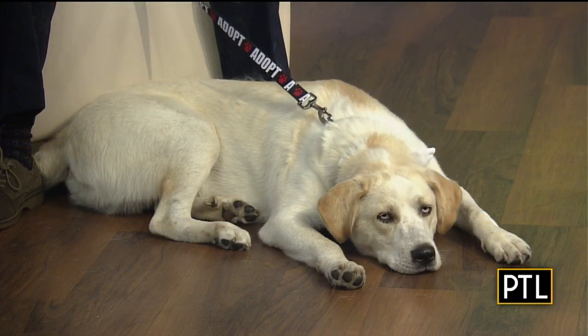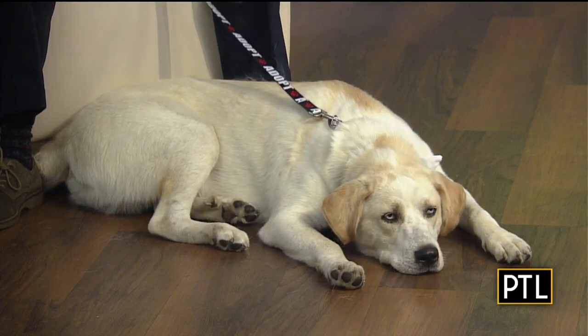Tell us about your golf outing coming up on the 29th of September. We are going to have our first annual Great Pyrenees Golf Outing. It'll be at Rolling Fields Golf Course in Murraysville.